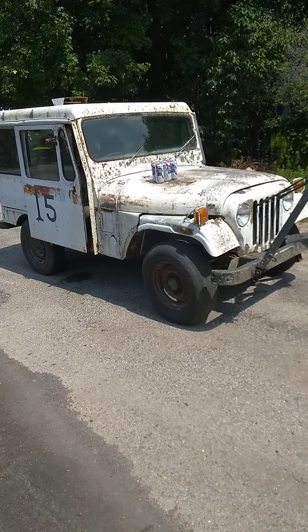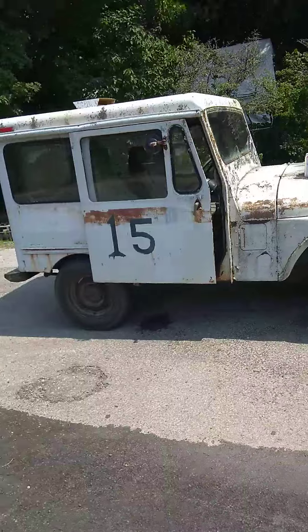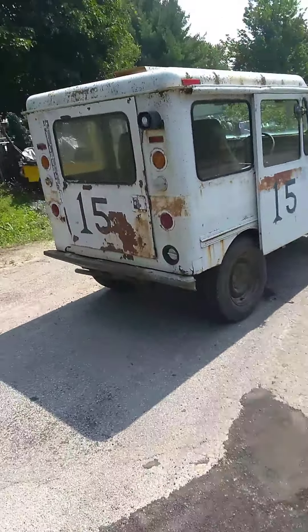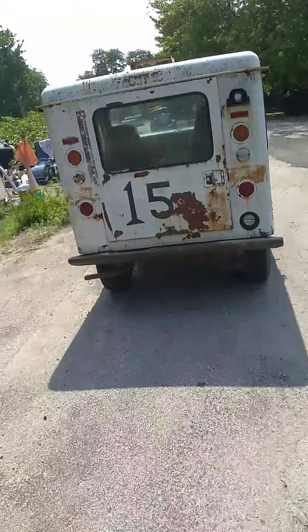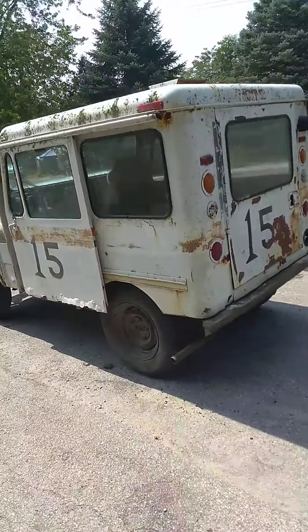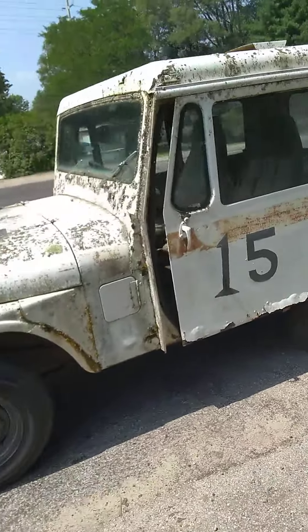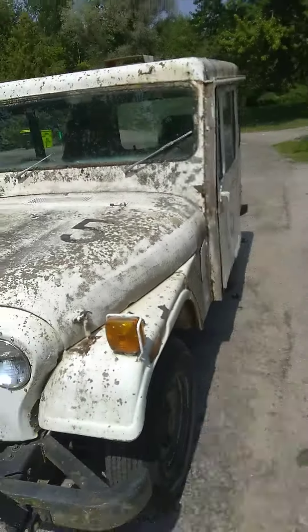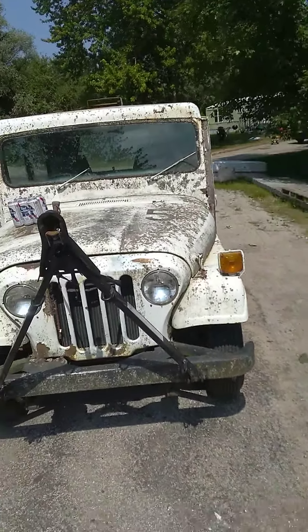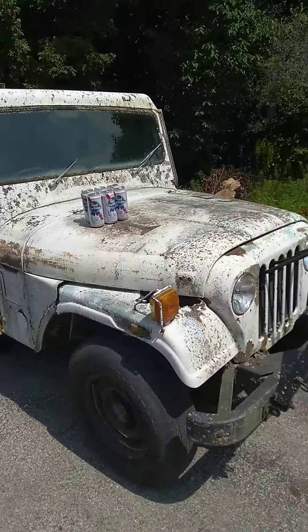Hi everybody in YouTube land, well this is it — this is what I traded that white Dodge for, good, bad, or ugly. The story is this dude used it to travel back and forth to Florida, it ain't been running in years, and I was told it needed a distributor when it was parked.